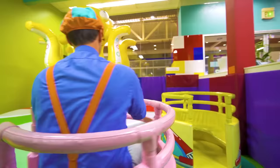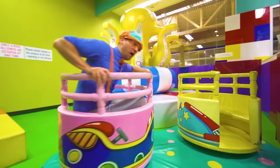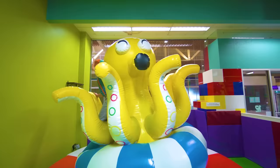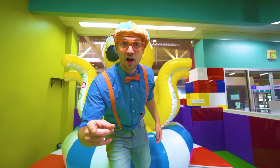Look at me spin! I'm really dizzy now! An octopus ride! That was so much fun riding on the octopus — will you act like an octopus with me?